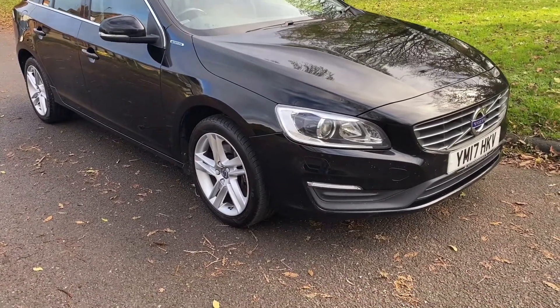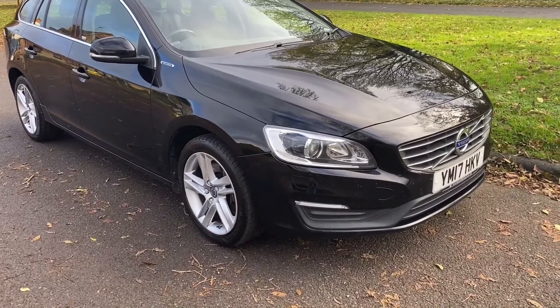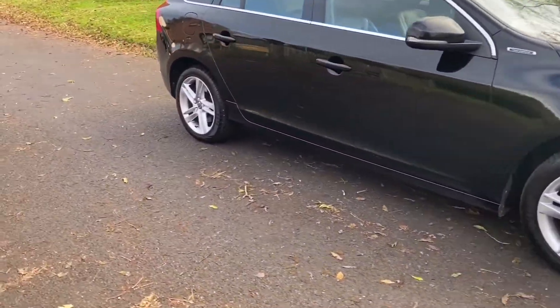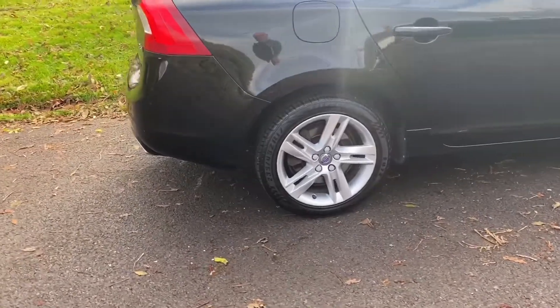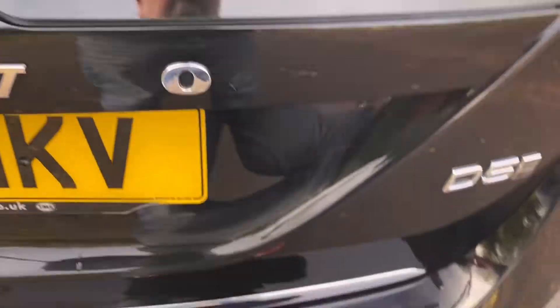This is a plug-in hybrid. It's a twin engine — basically a diesel engine in the front and an electric motor in the back. These are very economical; they will do up to 30 miles on a charge overnight, so you can use them for local running around.